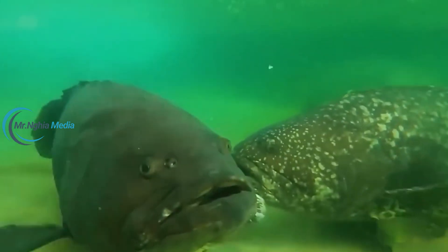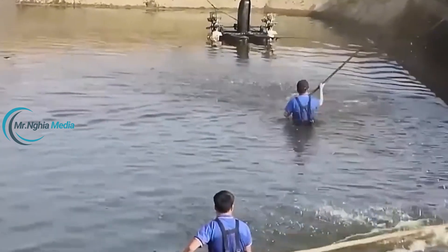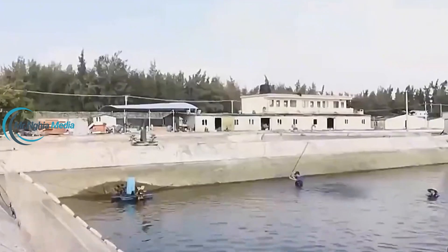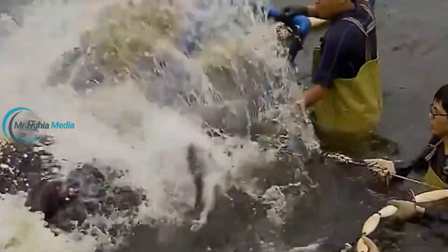Groupers are high in protein, low in fat, and a rich source of omega-3 fatty acids, which help reduce the risk of heart disease and support brain health. For consumers who prioritize healthy food choices, grouper is a top pick.